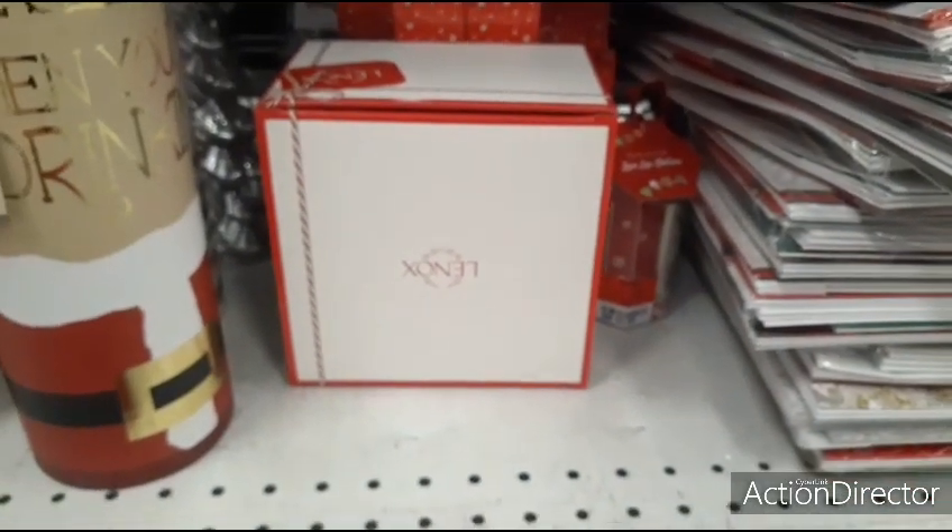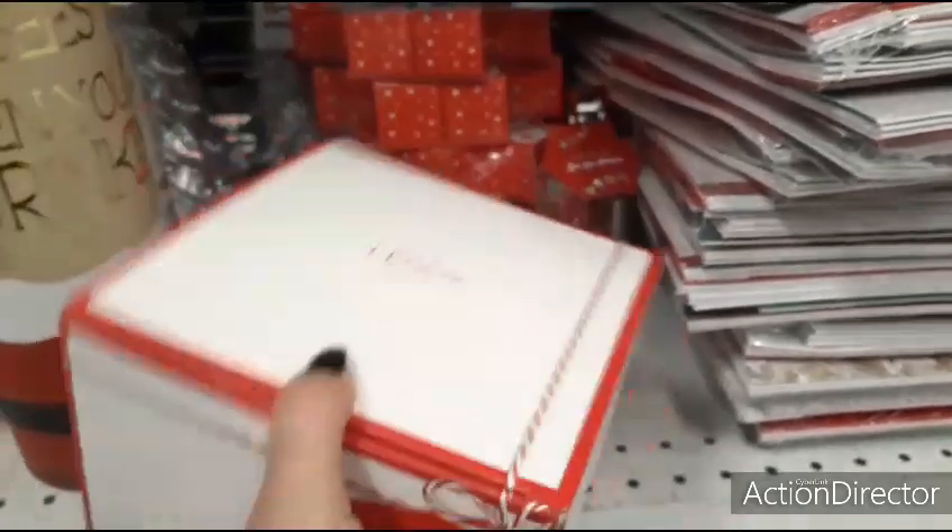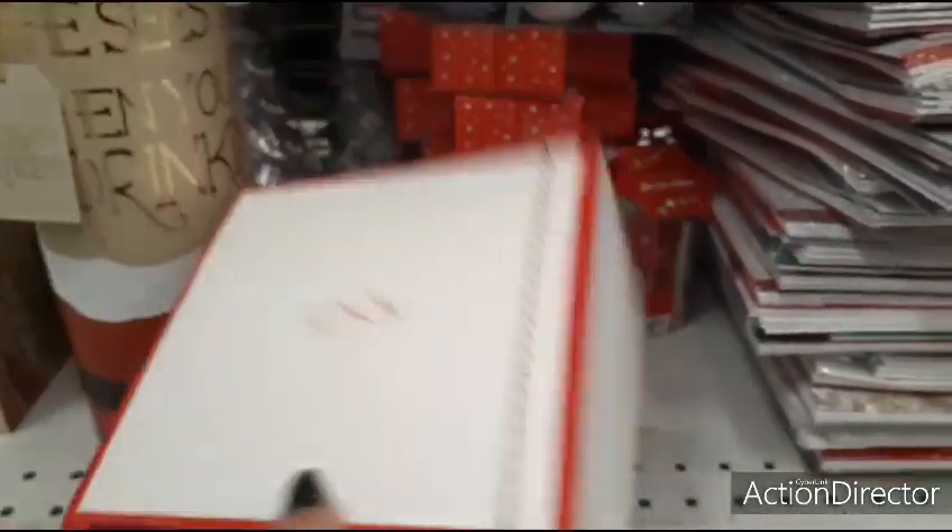We have something by Lennox — let's see what it is — it's $9.99.